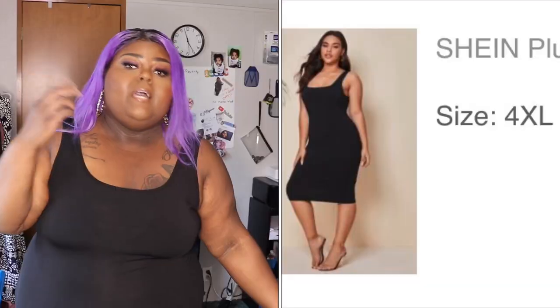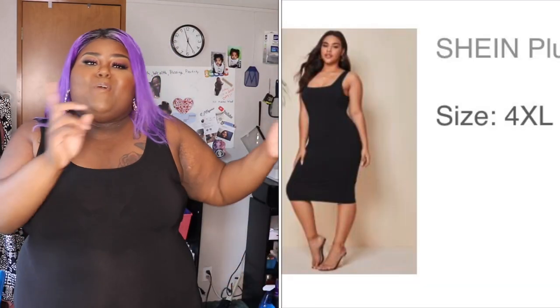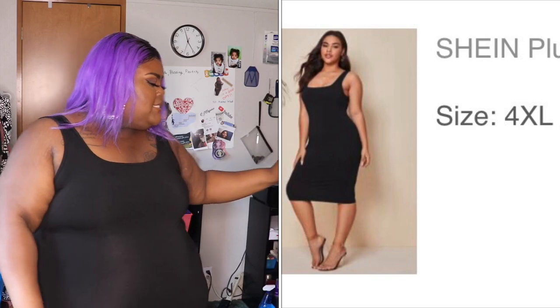One thing to remember when something is priced really affordably is that sometimes the material may be really thin. This dress is thin, so when I wear it I have to wear black undergarments underneath. I have two of these black dresses — I loved it so much from my first order that I bought another black one, plus one in blue and one in red. It's a bodycon dress, goes right to my knees and fits really good.